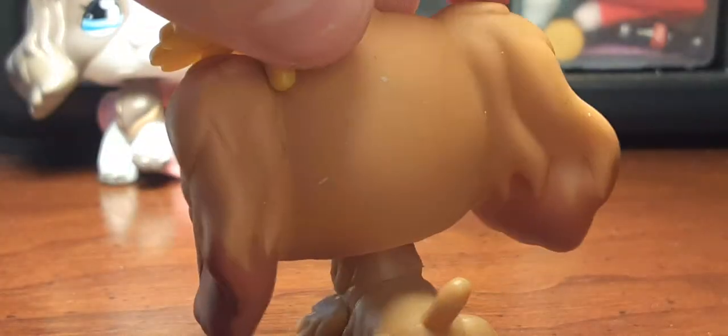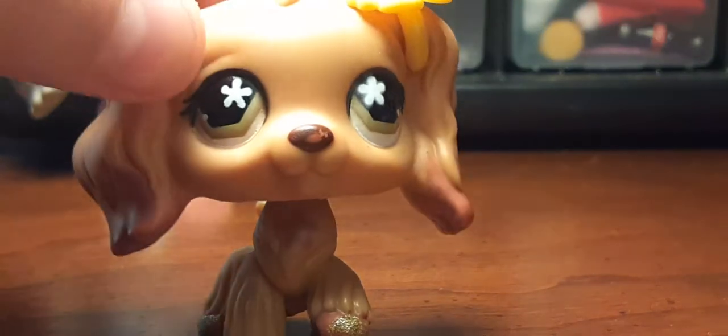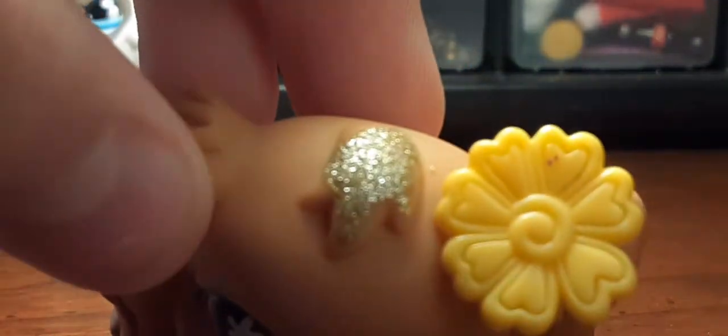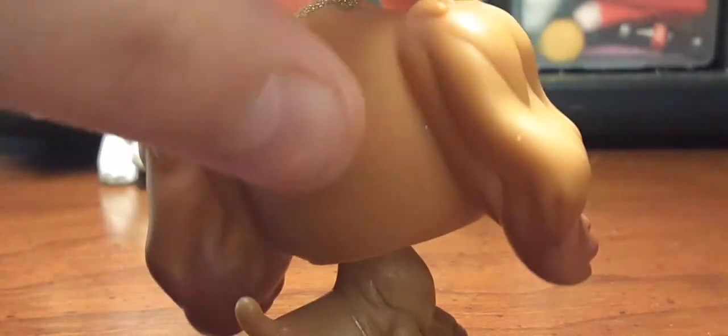Next one I have is this one. It was actually on LPS Hannah's Simply Fabulous. She has a little glitter, but I still love her and she's like super authentic.